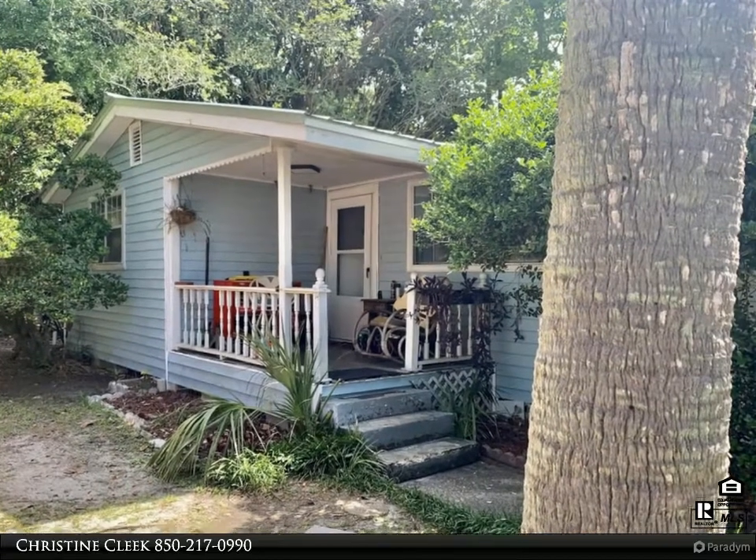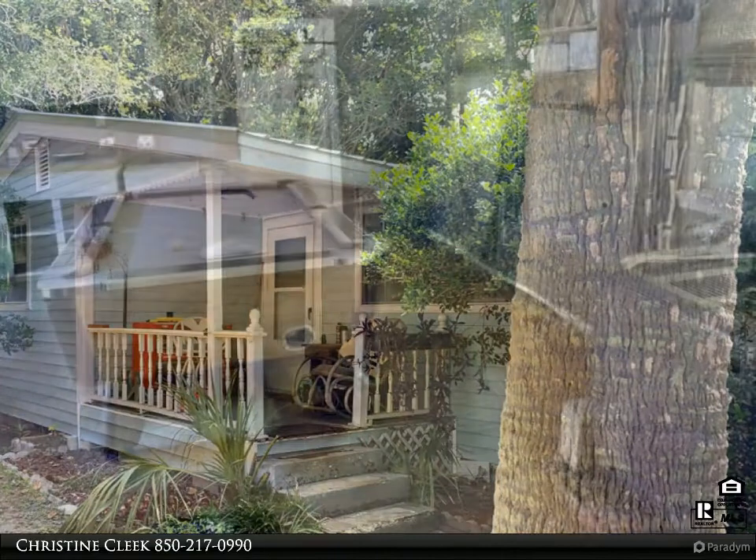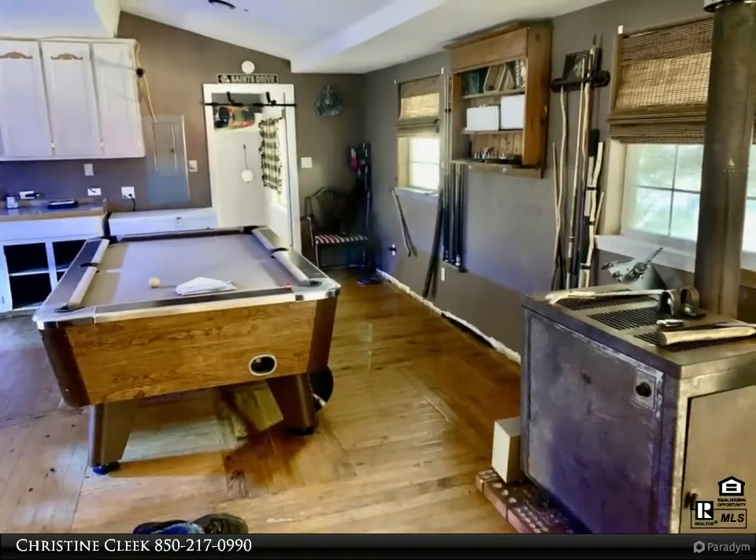Enjoy this tour of my newest listing. For more information please visit our website at www.RisingStarRealty.com. Cute Home That Needs Some TLC.